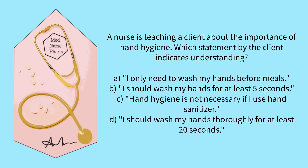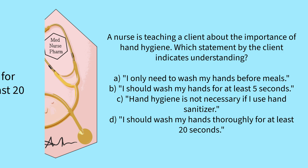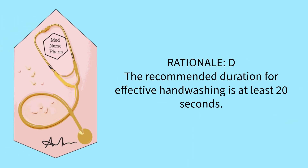A nurse is teaching a client about the importance of hand hygiene. Which statement by the client indicates understanding? I only need to wash my hands before meals. I should wash my hands for at least 5 seconds. Hand hygiene is not necessary if I use hand sanitizer. I should wash my hands thoroughly for at least 20 seconds. The correct answer is D. The recommended duration for effective hand washing is at least 20 seconds.